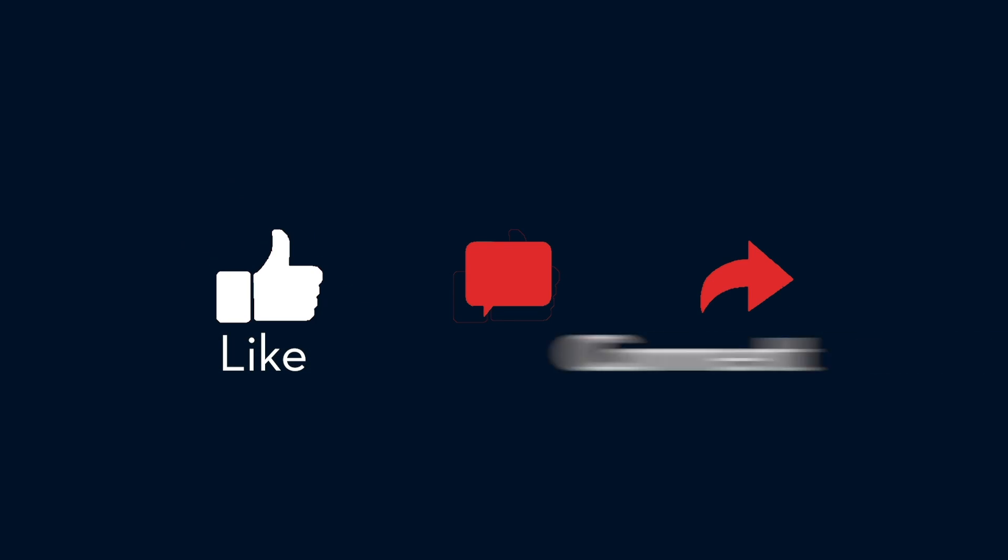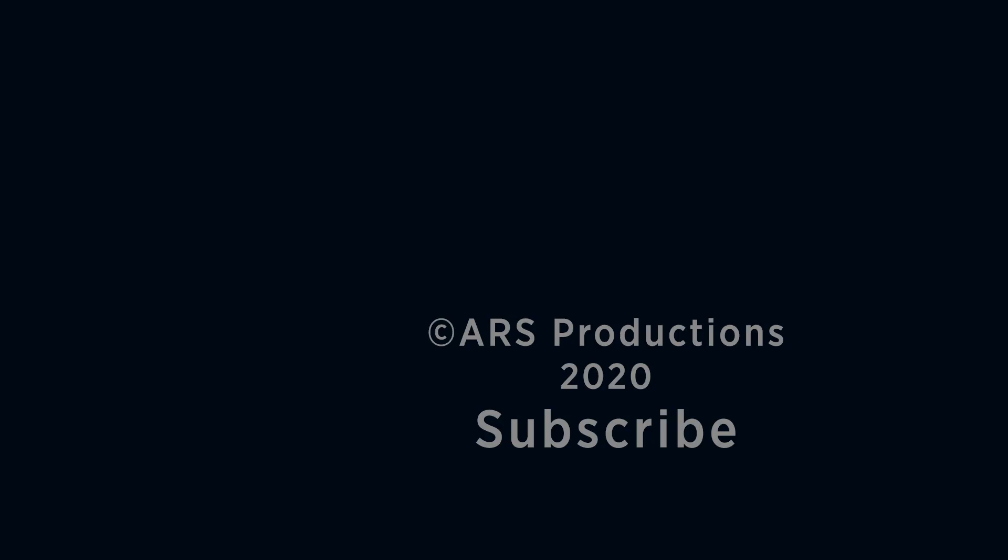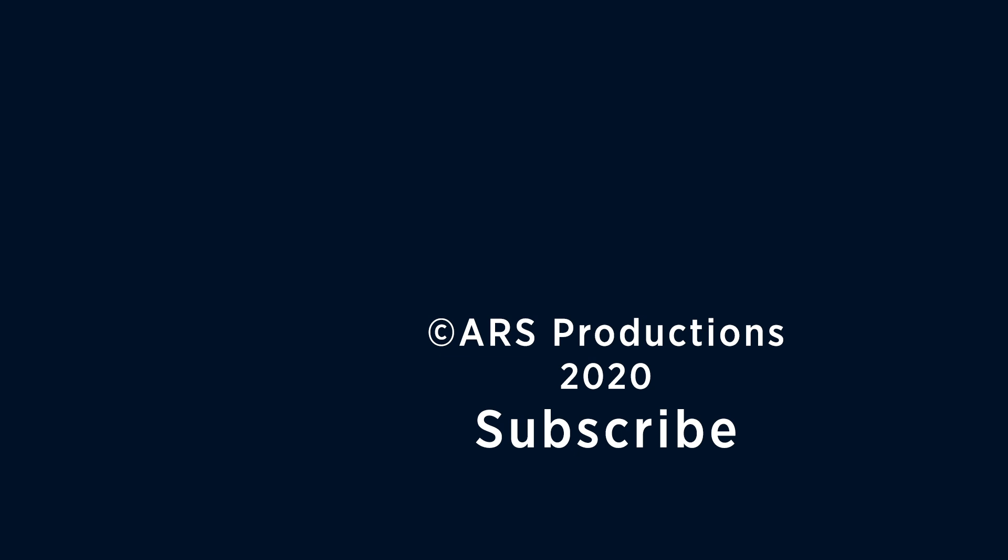Thanks for watching. Be sure to hit the like button and subscribe. We'll see you next time.